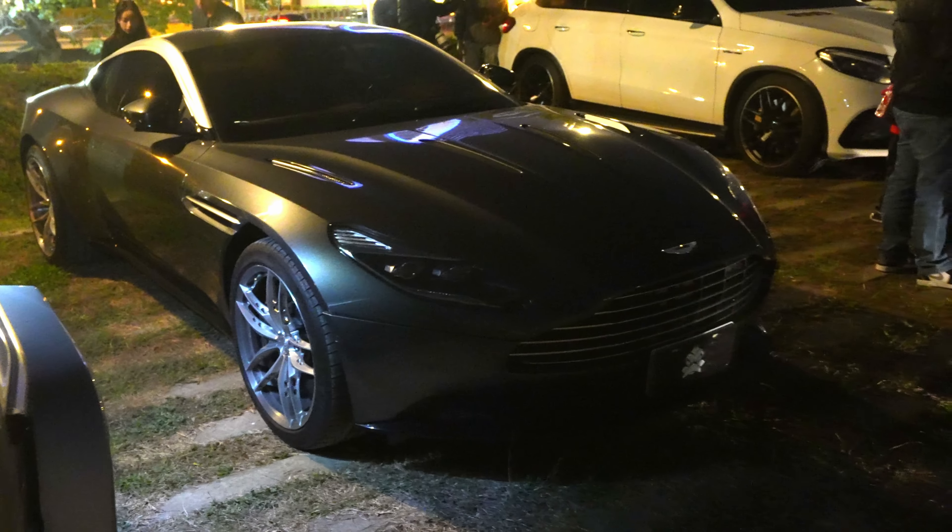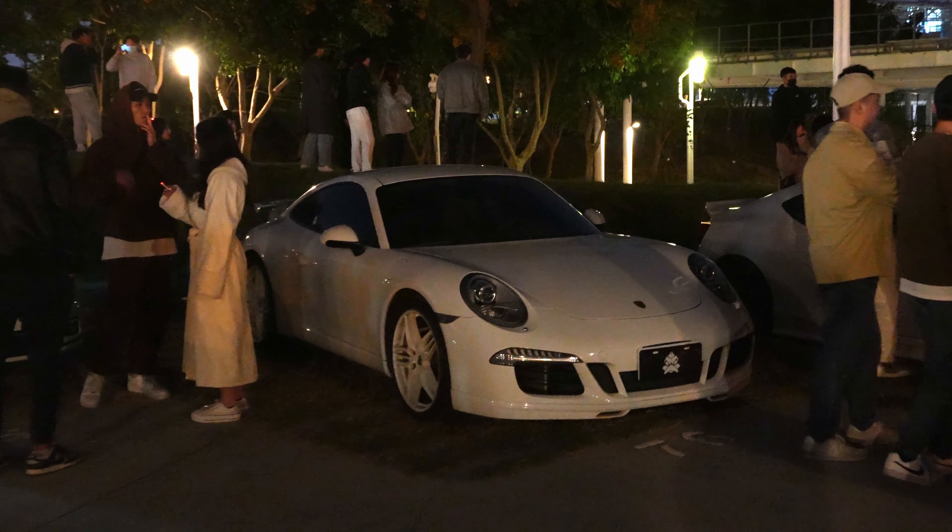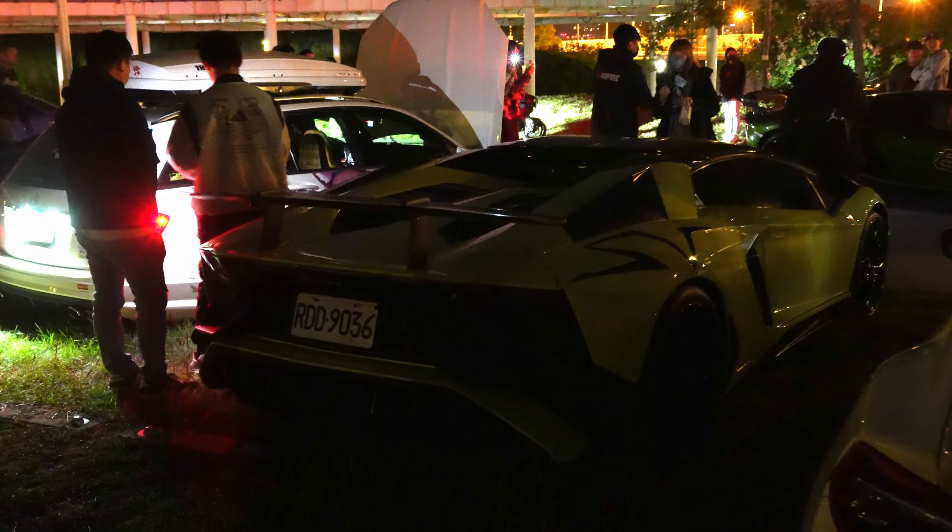We got this Aston Martin Vantage over here which looks pretty nice. Right across from the 911 Carrera we got this 997 — super clean in white. Right next to it we have an AE86, and right over here we got Patrick's Aventador SV, and an SVJ has just rolled in — so cool.